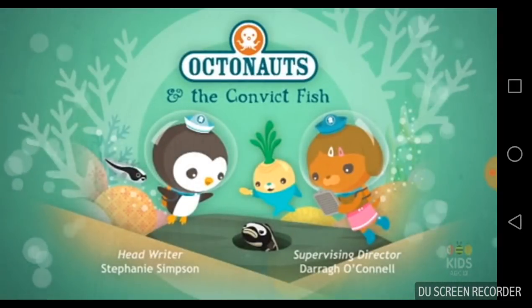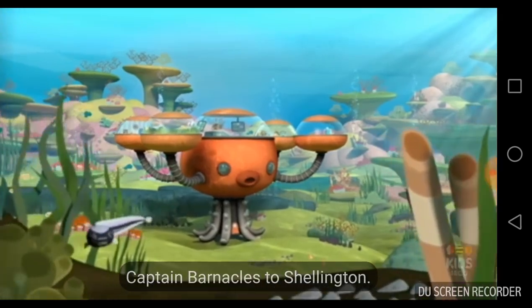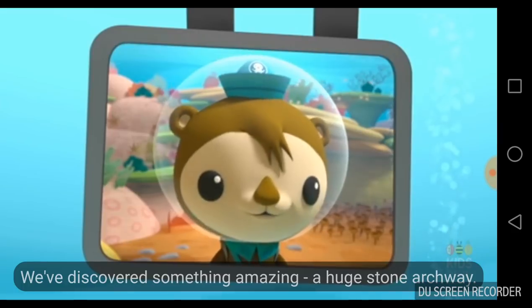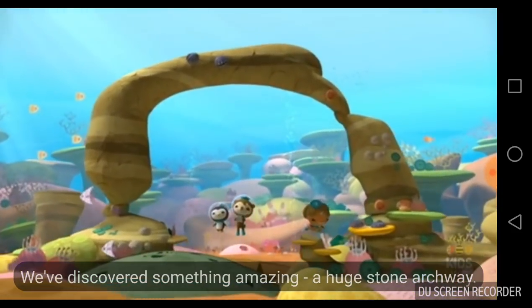The Octonauts and the Convict Fish. Captain Barnacles to Shellington: how's your exploration of the coral reef going? Wonderfully, Captain. We've discovered something amazing — a huge stone archway.